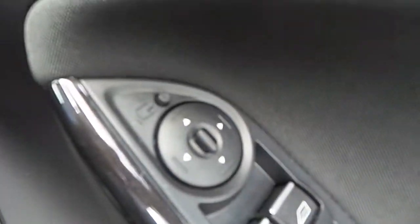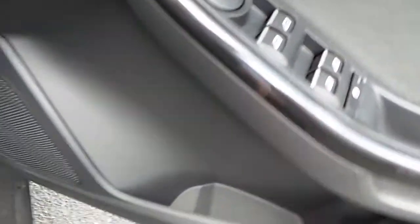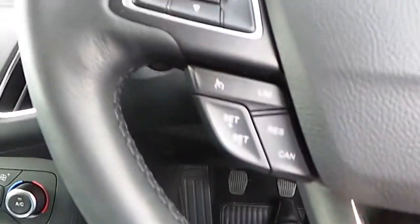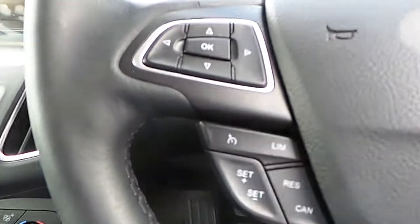Into the front, we have our electric windows, our electric mirrors, our power folding mirrors, our window locking, we have our lights, our fog lights, multifunction steering wheel with voice recognition, we have our cruise control and limiter, and we have our trip computer.